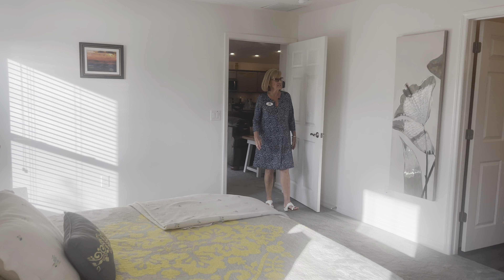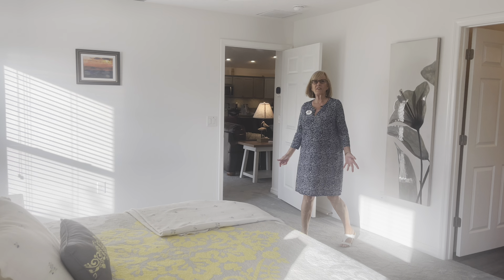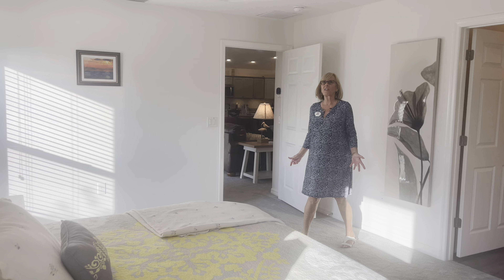What a great size master bedroom. I love how wide it is. It's got a tray ceiling and double windows.